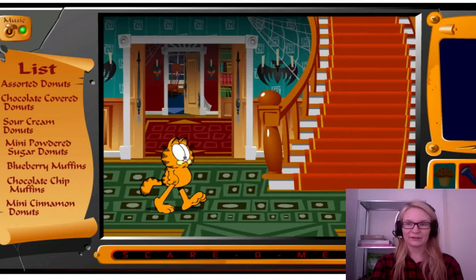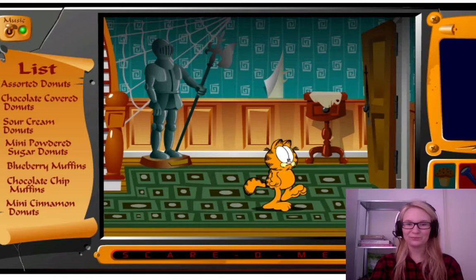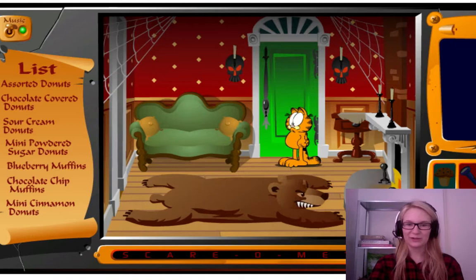I believe this is going to be a very short game if I remember anything about this. So it is good to do now — spend 15 minutes with this. Nostalgic trip.